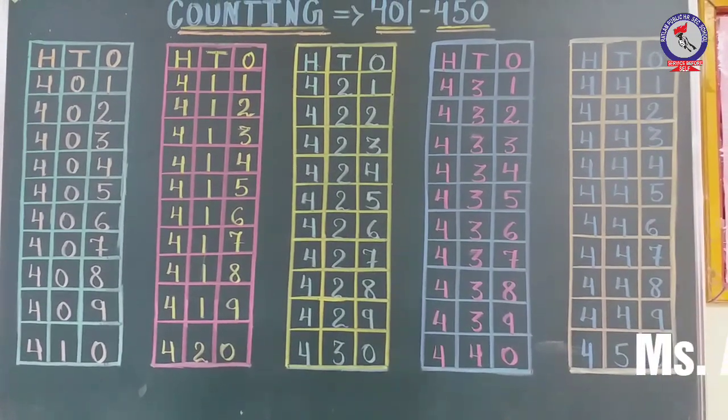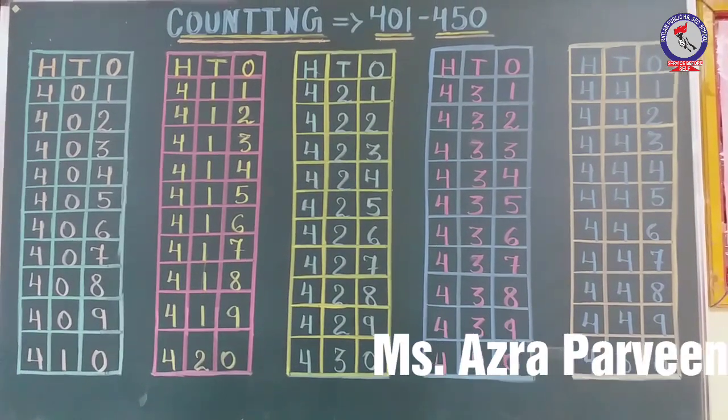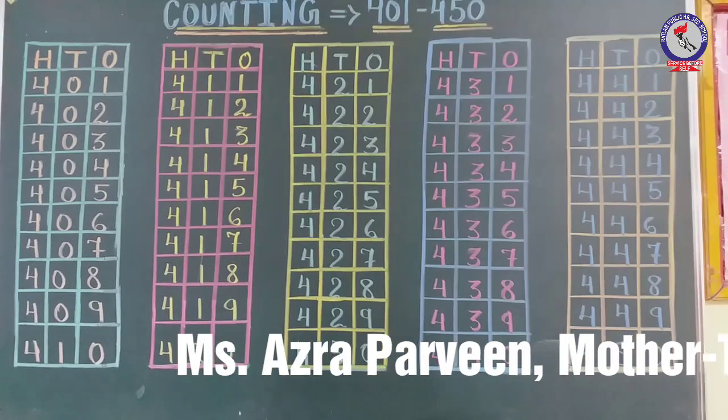Hello kids, I am Ajda Palmin from Red Lamb of the school. Today we will learn counting 401 through 450.